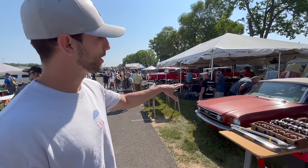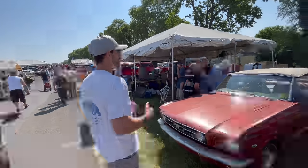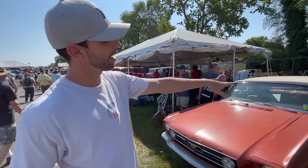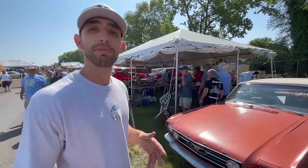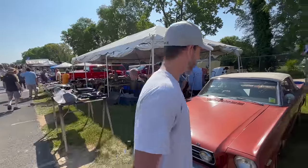This is a 1966 convertible Mustang. It says it was an A-code car on the tag inside, and it has been sold early on Friday, so it must have been a pretty decent price. I can tell that it does have the GT option on, and it's got the fog lights here.